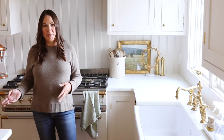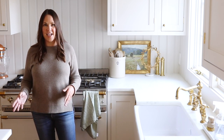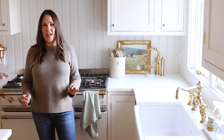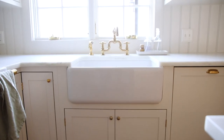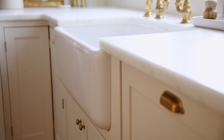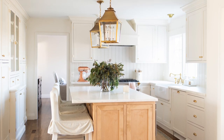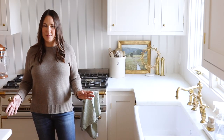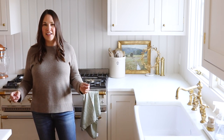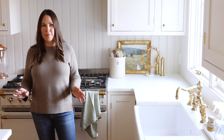Fireclay sinks also come in an array of designs, from more modern designs to classic designs. I chose an apron front sink because I think it gives the kitchen that little added detail. I love the way it looks from afar across the room and breaks up the cabinetry. However, you can still get fireclay sinks that are inset — they're undermount sinks that you do not see exposed from the front.